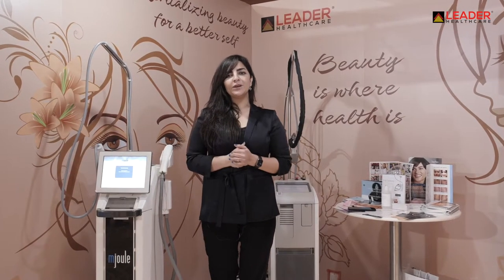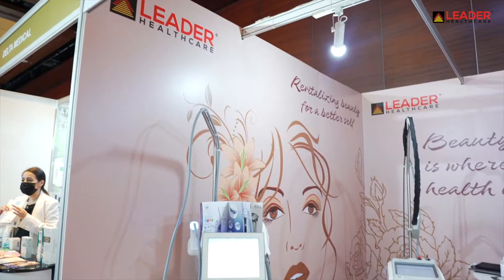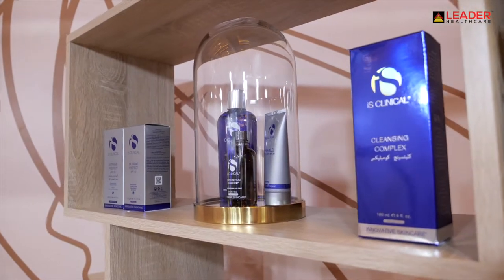Welcome to MEDAM 2021. At MEDAM, Leader Healthcare is featuring our hero laser solutions, helping you build state-of-the-art dermatology centers.